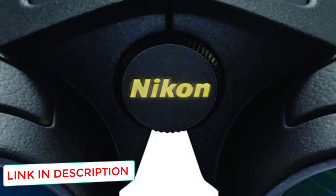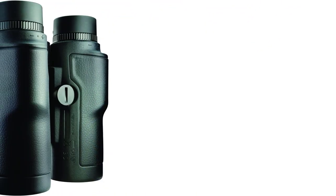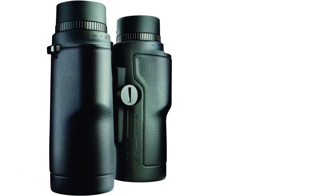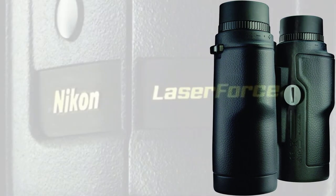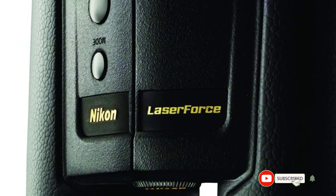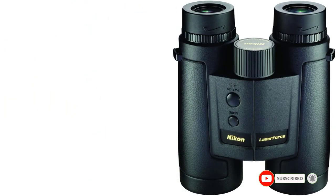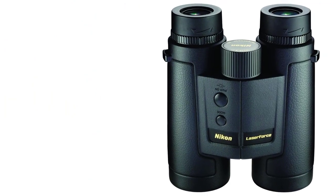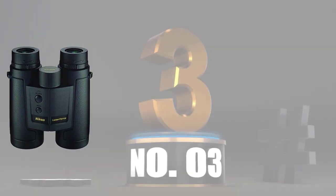You'll get an easy-to-see OLED rangefinder display. ID (Incline-Decline) tech predicts bullet drop at nearly 90-degree angles. Fully multi-coated lenses, prisms, and ED glass for clear visuals. Magnesium alloy construction provides ruggedness. Nitrogen purged and O-ring sealed for fog and waterproofing. Alongside the excellent build quality of this binocular rangefinder combo, they can range up to an impressive 1,900 yards out.